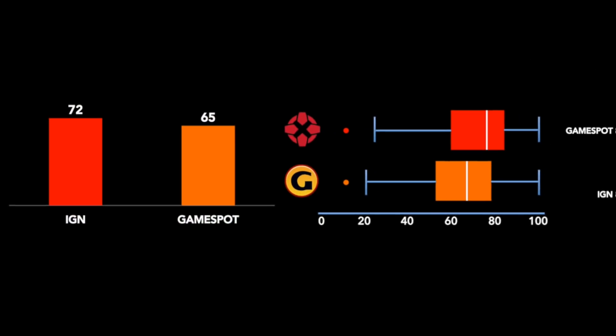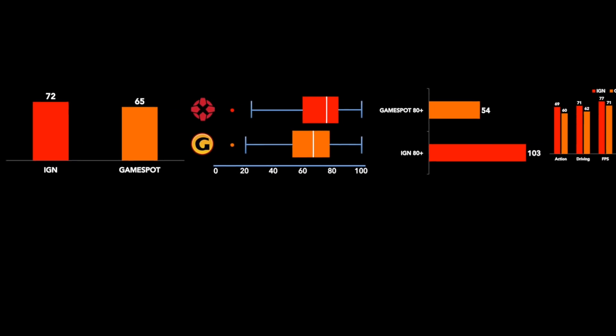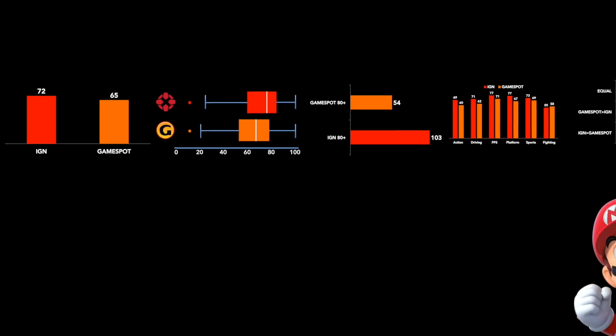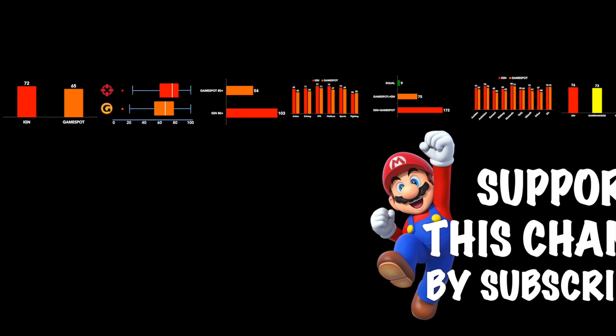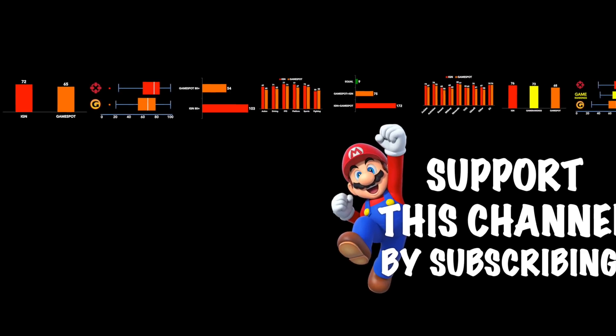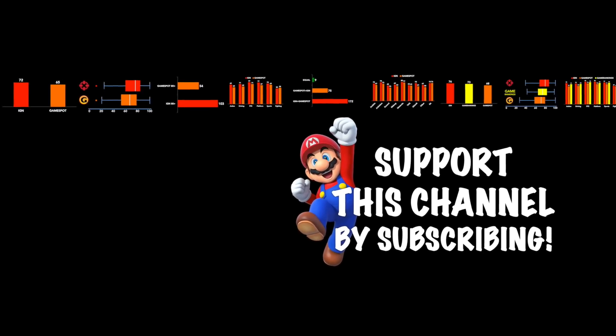So after seeing the evidence and the numbers laid out, what are your thoughts? Was IGN overly generous with their review scores on the system? Was GameSpot overly critical, overly harsh? Or have these consistently varied opinions merely happened by chance — is there no real difference? Have I read into it too much? I'll leave that final conclusion up to you.